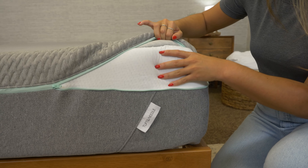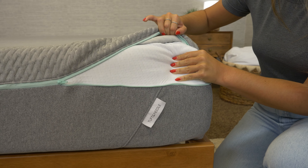We'll discuss the bed's construction, what it feels like, and who we think is going to love it. Let's get started.